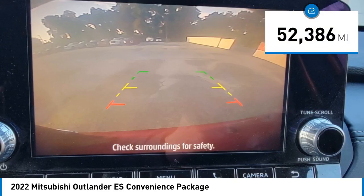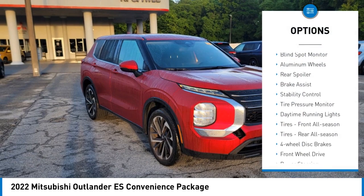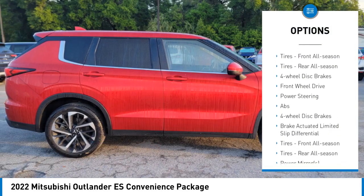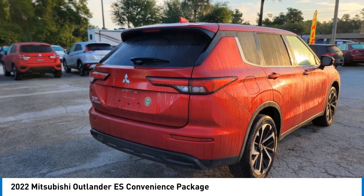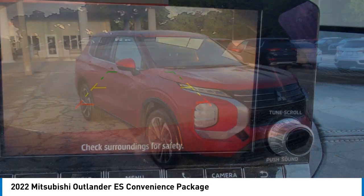This vehicle has less than 55,000 miles. Here are some of this vehicle's great options: blind spot monitor, aluminum wheels, rear spoiler, brake assist, stability control, tire pressure monitor, daytime running lights, front all-season tires, rear all-season tires.